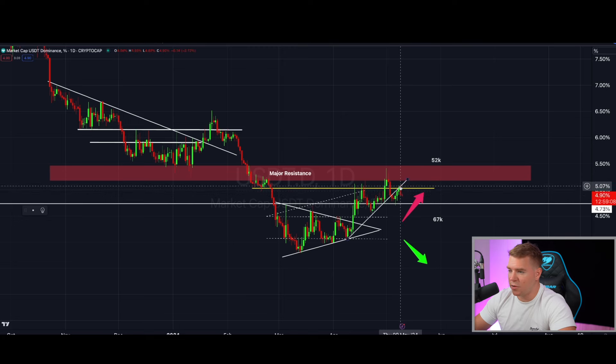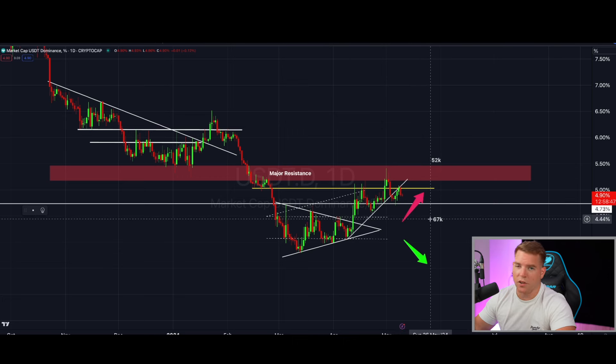On USD dominance, we see a rejection from the 5% level — exactly what we wanted to see. Now 4.75% is the next level I want broken, because only if we break that level are we most likely going to see Bitcoin moving toward $67,000, which will also be really good for a lot of altcoins.